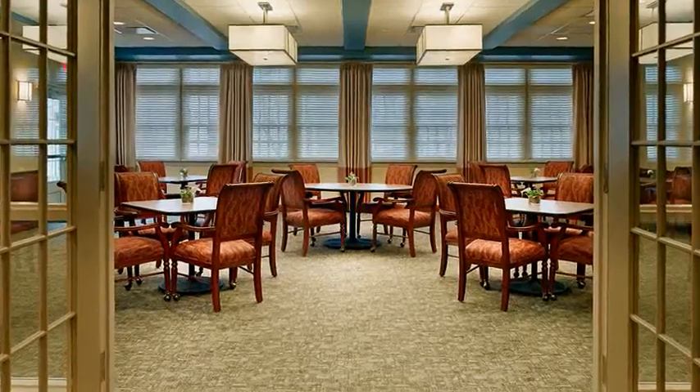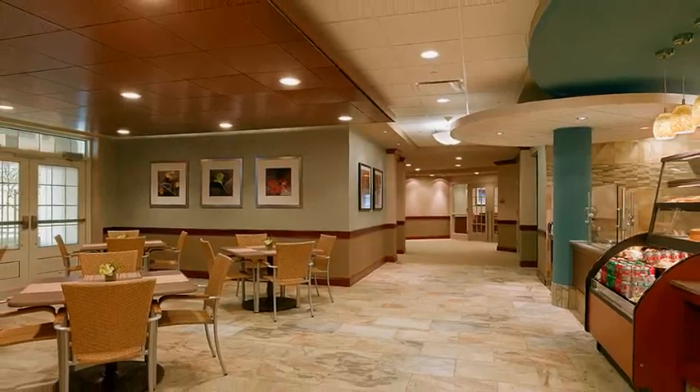All six small homes at Parker at Monroe are connected to a community center, which includes a formal dining room, a cafe for destination dining, a great room for large gatherings and religious services, plus beautiful outdoor spaces on both the first and second floors.